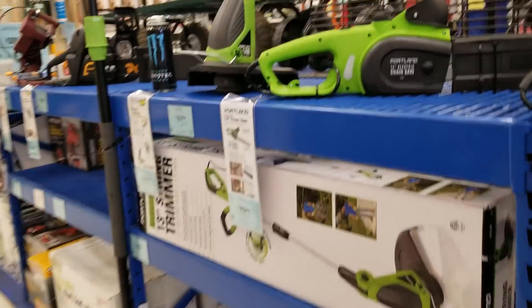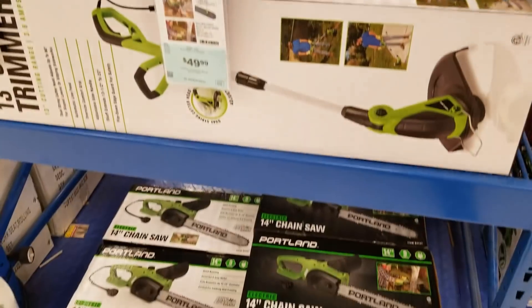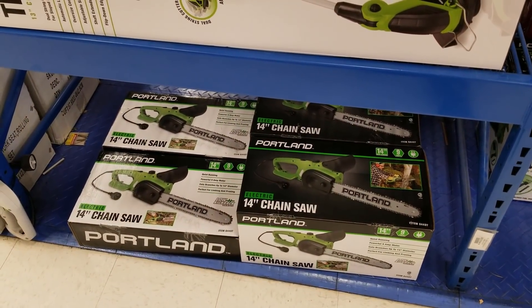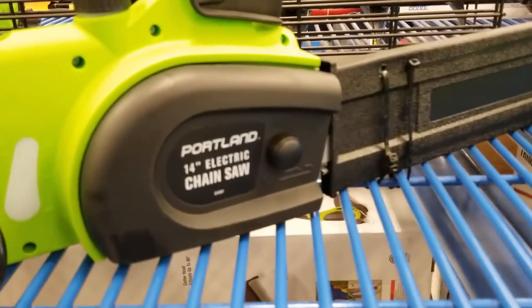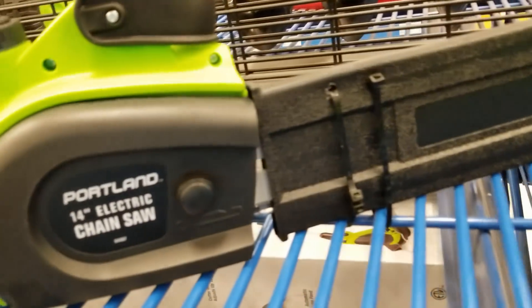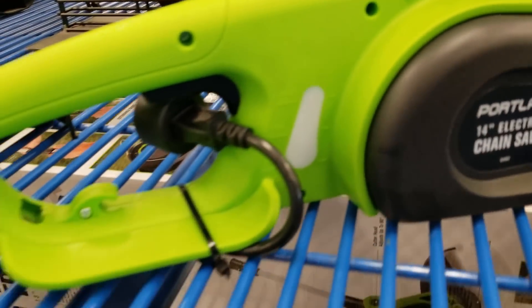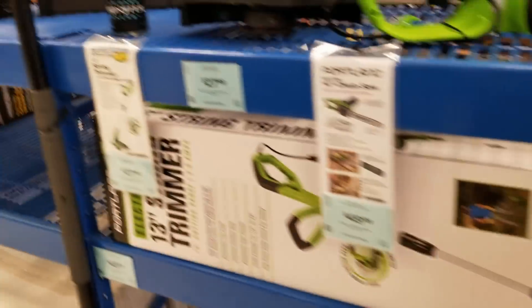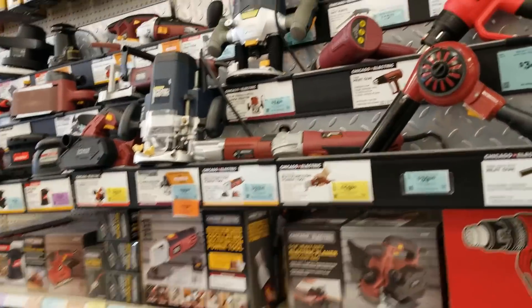Oh yeah — that's the chainsaw, that's the new item. Well, it's not really new, but they brought it back. It's the 14-inch electric chainsaw, $49.99. It looks pretty good. I gotta buy one and try it out to see if it actually works. I was looking on Amazon and the cheapest one I found was like $60 or $70. Compared to this at $50 — and if they come out with a coupon it'll be even cheaper — this is the cheapest chainsaw compared to Amazon.